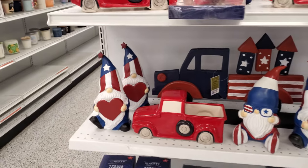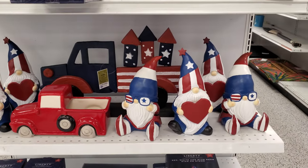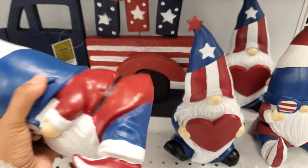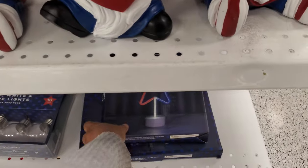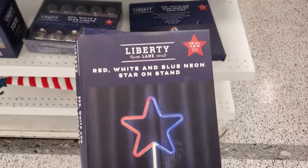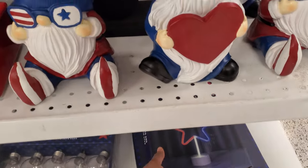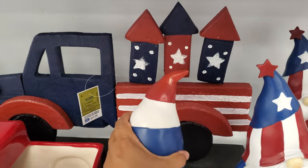For their Fourth of July section — just a lot of gnomes. I noticed that in Ross there are always a lot of gnomes. They are $10. There's some neon items — they're only $8. There's a truck in the back for $18.